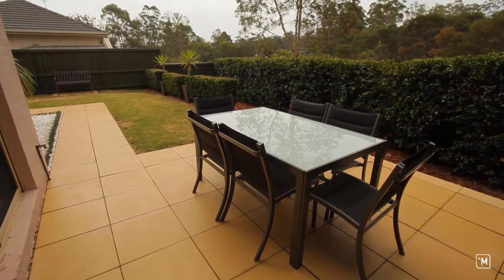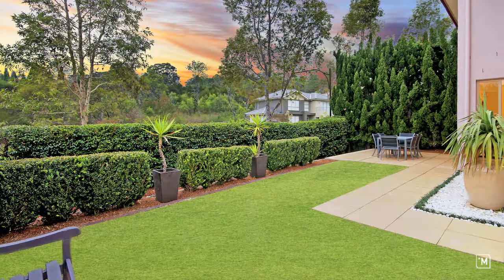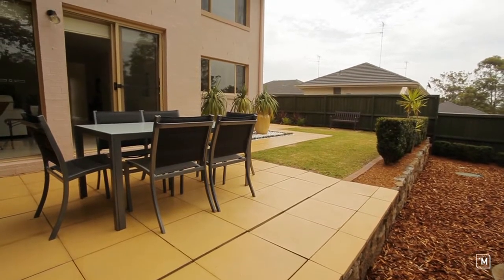The exciting part about this backyard is that it has two really good sized entertaining areas, perfect for family barbecues or entertaining guests. It's low maintenance and private — you can sit out here and you don't see anyone else.